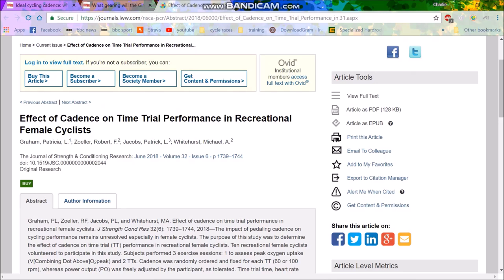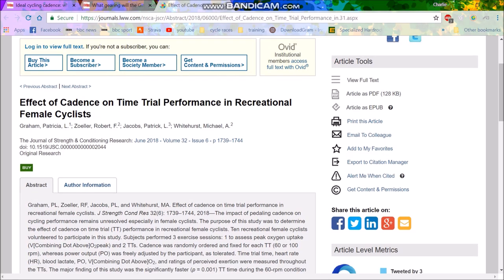I was on Facebook in a couple of cycling groups and some random person posted saying that 60 RPM is better than 100 RPM. So I was like, let's have a look at this study.